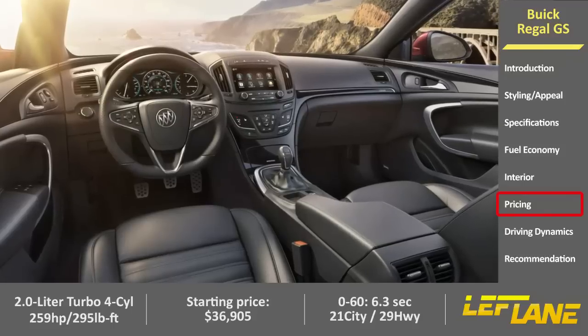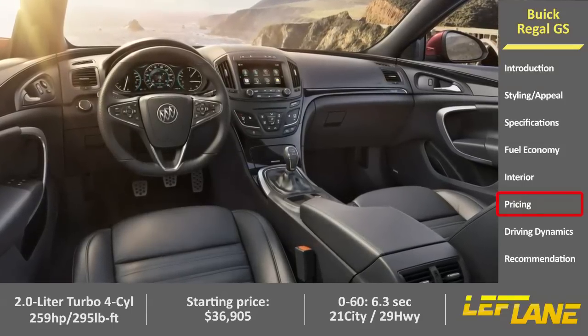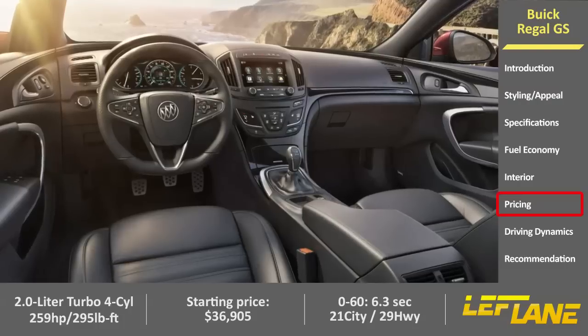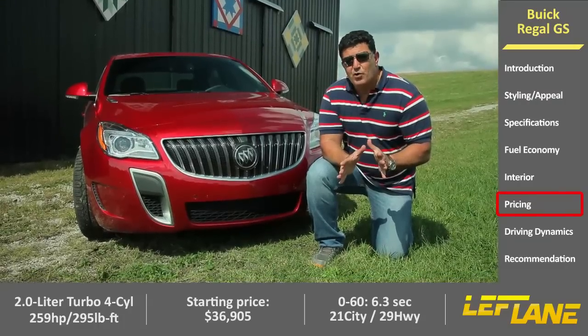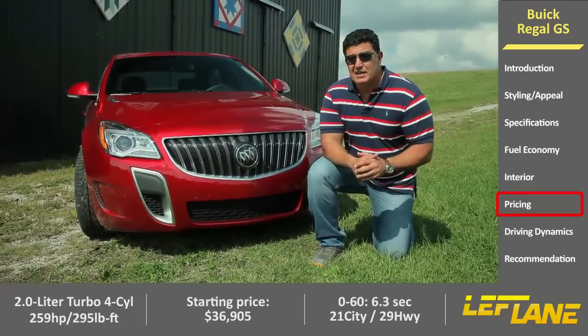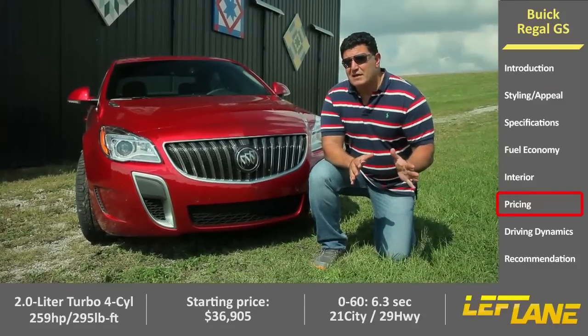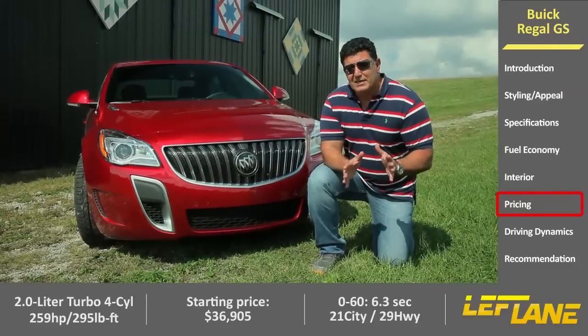Starting price for a base front-wheel-drive Regal GS is just over $37,000, and around $39,000 for all-wheel drive. When you look at that price point, it puts it in some really heavy company, including the all-new Mercedes-Benz CLA. This car has a lot of competition, but it also has enough differentiation to make a case for itself.